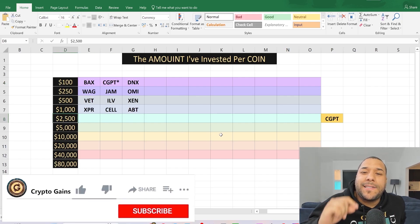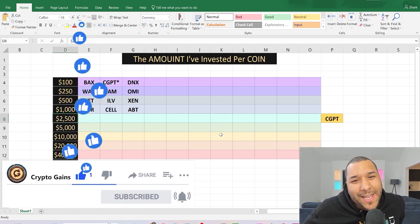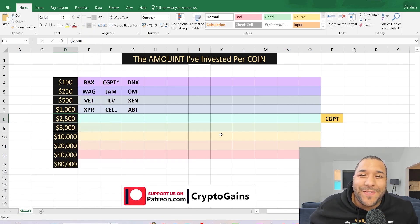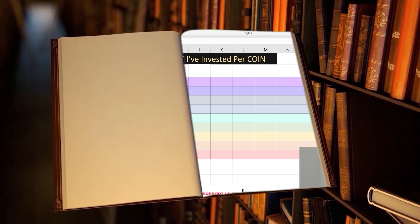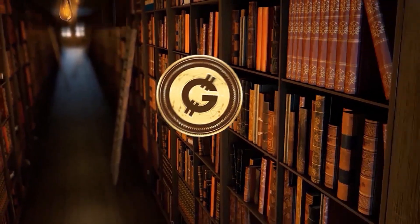Guys, I'm going to leave it here. If you liked it, drop that like and give me a subscribe. Thank you for watching. Become a patron — links in the info section. Click it, choose the tier you like, and I look forward to seeing you in my next video. Cheers.